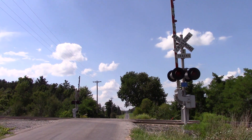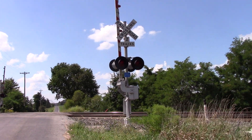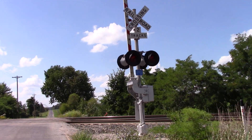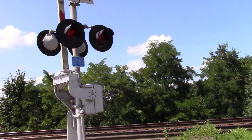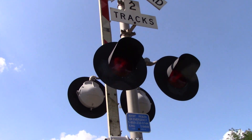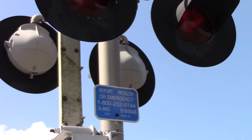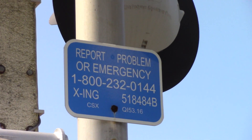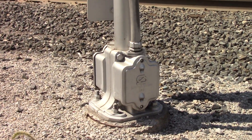Alright, here's an overview looking west. You can look here at the eastern signal — pretty much the same thing except without a bell. Again, two pairs of 12x24 inch SafeTran incandescents. DOT tag again, and another double-sided SafeTran base.